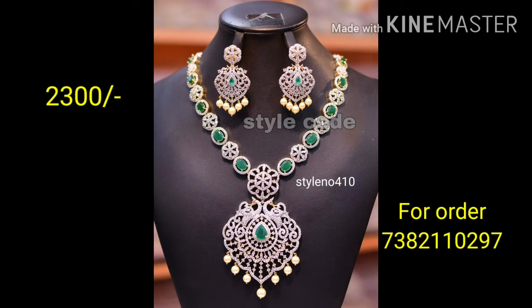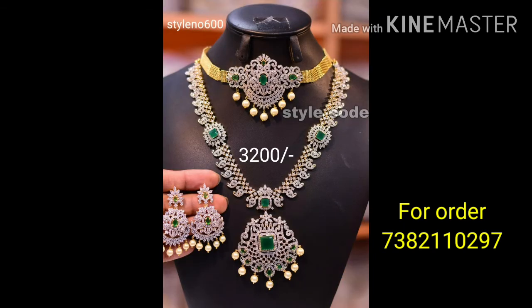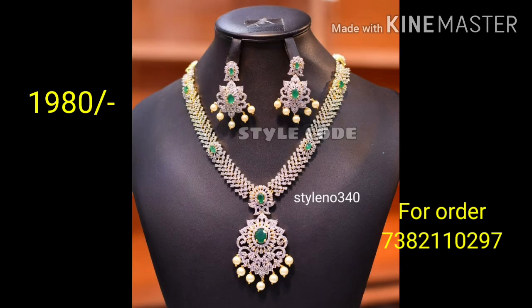Only green and only emerald stone — a beautiful collection, friends. Please like, share, and subscribe, and leave a comment on the video.